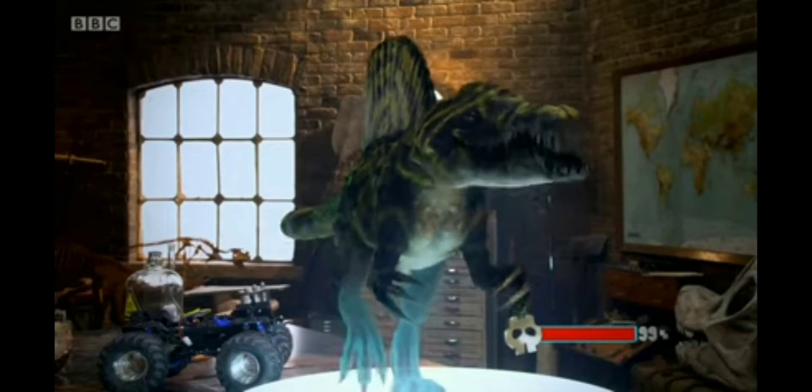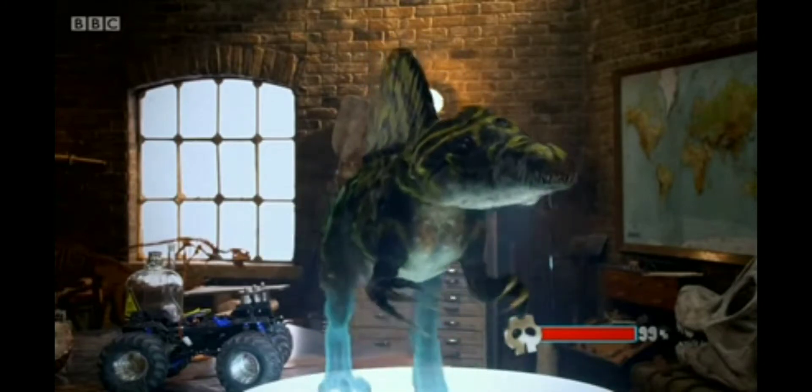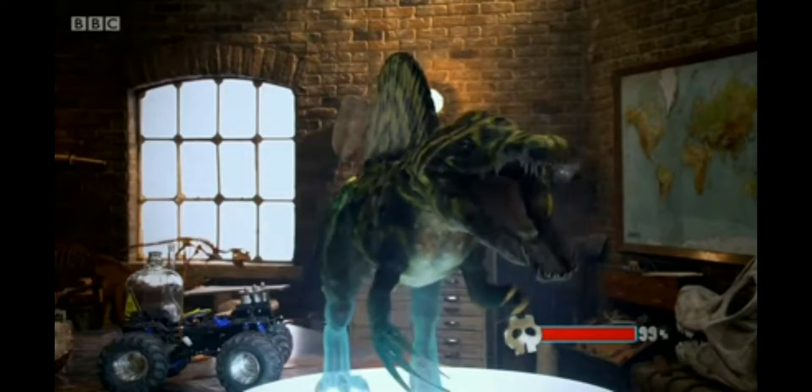This monstrous dinosaur you see before you is known as the Bakshalosaurus, and today we're going to be breaking down its genetic makeup, size, and even some of its abilities.